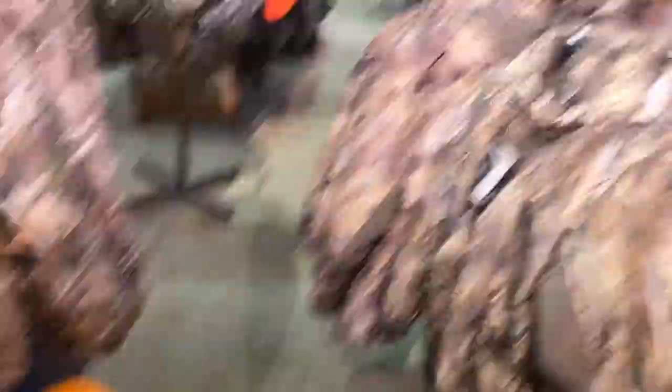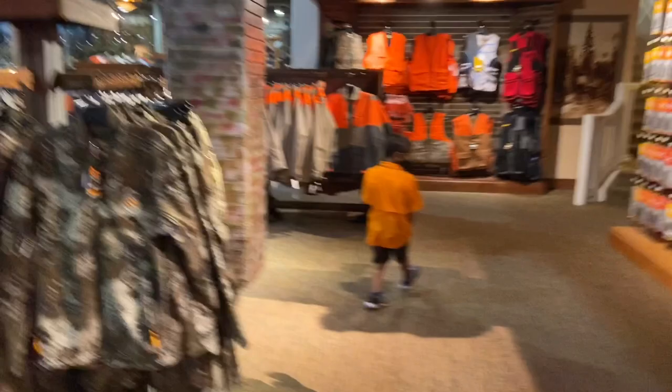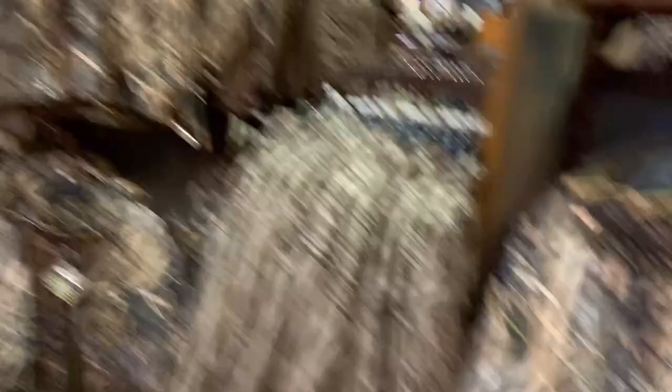All right guys, we still haven't found anything and I don't know where Riker is — there he is. We are in the hunting section now, still looking for something. Usually I like these little pouches because they can be pretty cool, but these are just hand warmers, so nothing big.